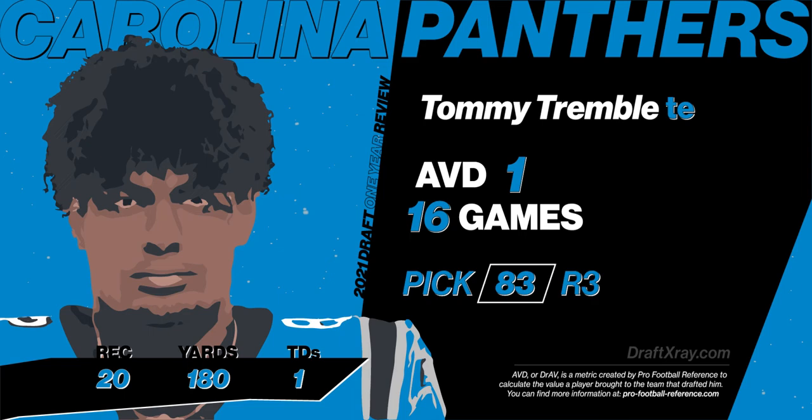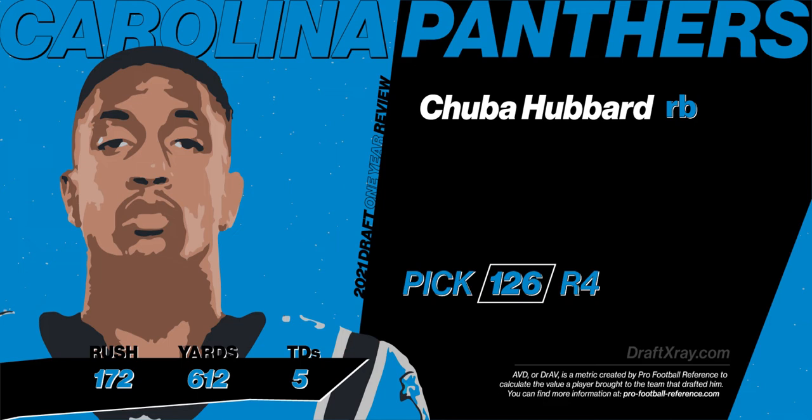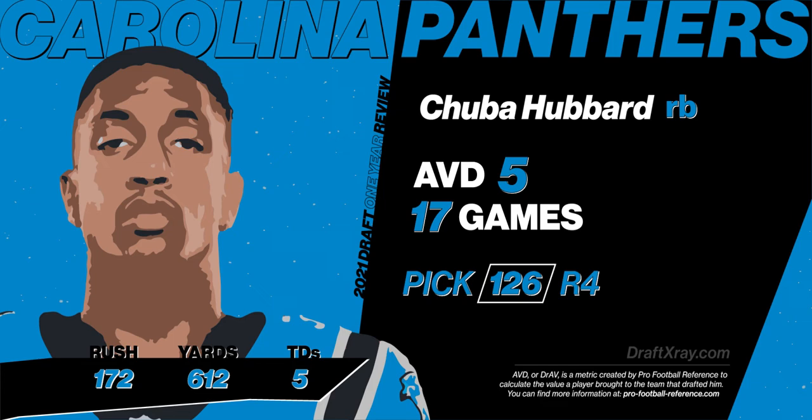In the fourth round, after a trade back, the Panthers went with Matt Rule's man crush, Chuba Hubbard, running back out of Oklahoma State. Chuba actually had a pretty good rookie campaign after Christian McCaffrey went down. He ended up with an AVD of five, played in all 17 games, and at times flashed that breakaway speed he was famous for coming out of Oklahoma State.